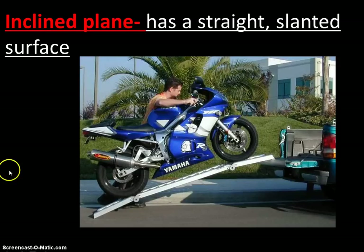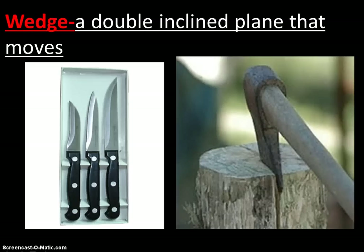An inclined plane is simply a ramp. You're changing the distance over which you apply your force, making it easier. Another kind is a wedge, which is two inclined planes back to back — like a ramp on each side put together. It helps to move things apart and separate things. Knives and axes are obvious examples of wedges.